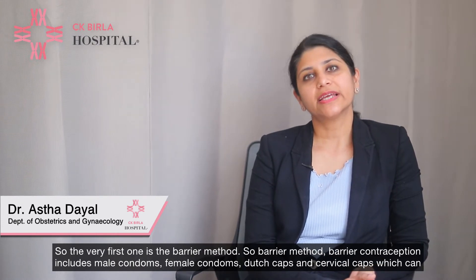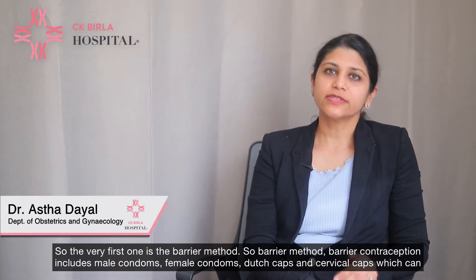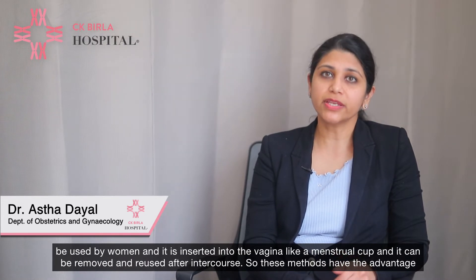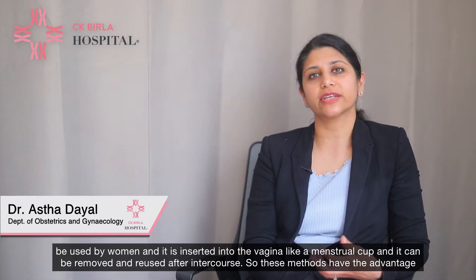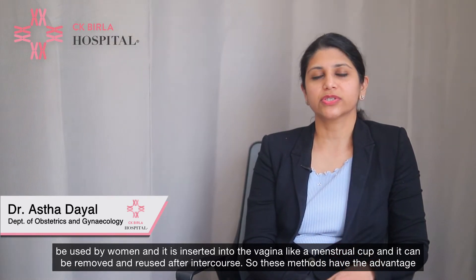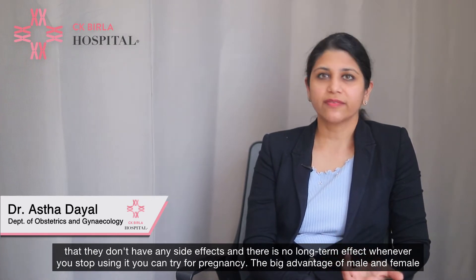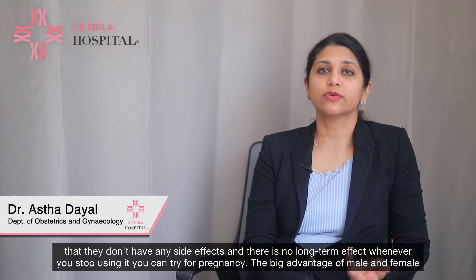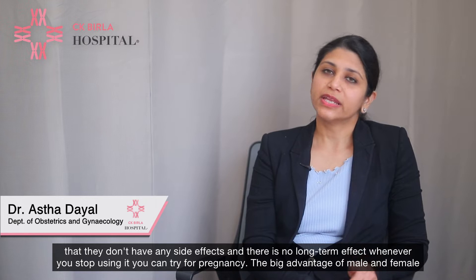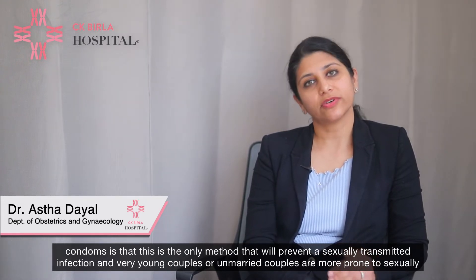The first method is the barrier method. Barrier contraception includes male condoms, female condoms, dutch caps and cervical caps, which can be used by women and are inserted into the vagina like a menstrual cup and can be removed and reused after intercourse. These methods have the advantage that they have no side effects, no long-term effect, and the only method that will prevent a sexually transmitted infection.